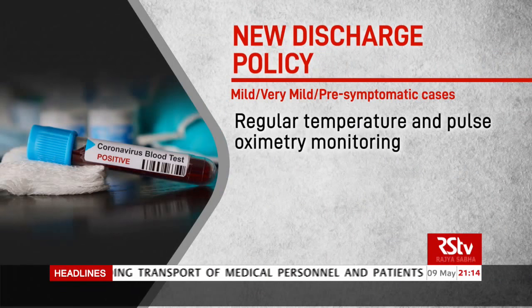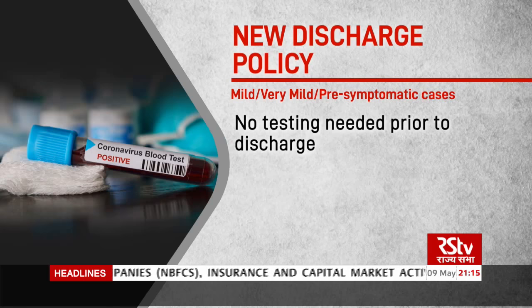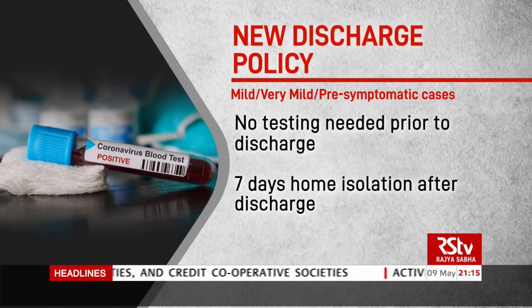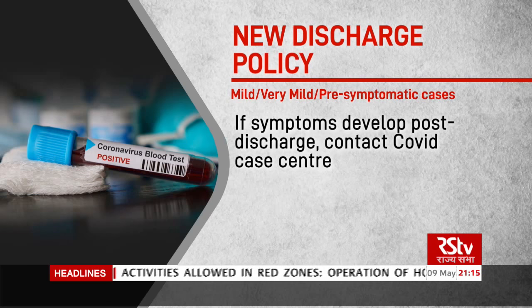A revised discharge policy for COVID-19 patients has been issued depending on the symptoms and severity of infection. According to the new guidelines, mild and very mild pre-symptomatic cases admitted to a COVID care facility will undergo regular temperature and pulse oximetry monitoring. The patient can be discharged after 10 days of the onset of symptoms and no fever for three days. No testing is needed prior to discharge. Patients will have to follow a further seven days of home isolation as per the guidelines after discharge. If they develop symptoms, they must contact a COVID care center or a helpline.